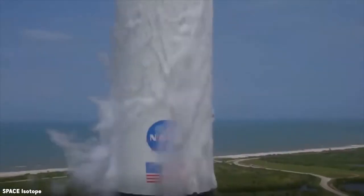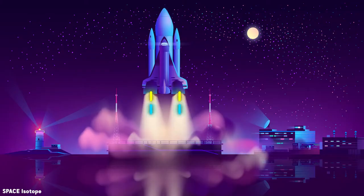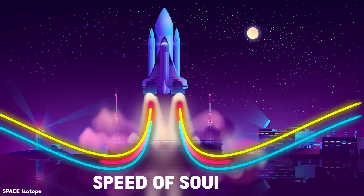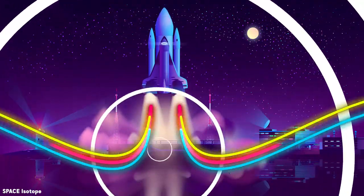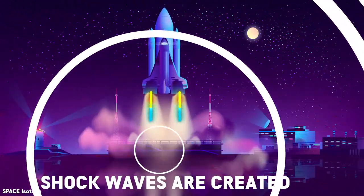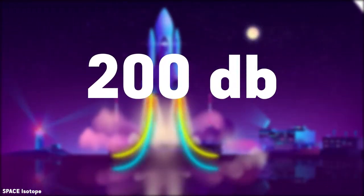If you are near the launch site, the sound will not just rupture your eardrums — it can also kill you. As engine exhaust gas exceeds the speed of sound, it collides with ambient air molecules and shock waves are created, with the noise level approaching 200 dB, which is very loud.